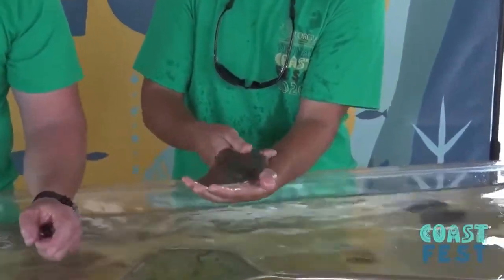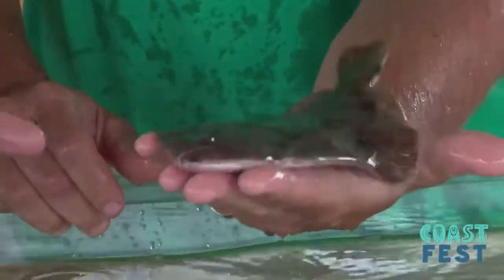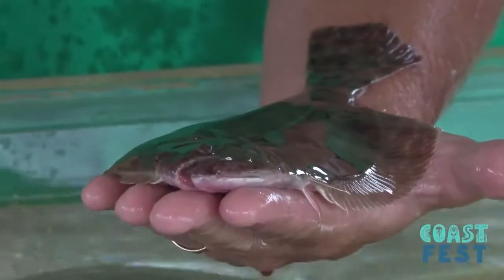One interesting thing about these fish is that when they're larval fish, their eyes are actually on opposite sides. And as they mature, one of their eyes grows through their skull to the other side, so that they end up with both eyes on the same side.